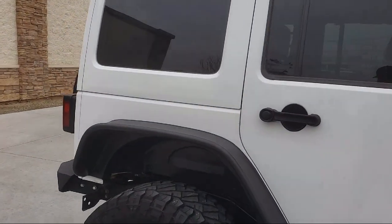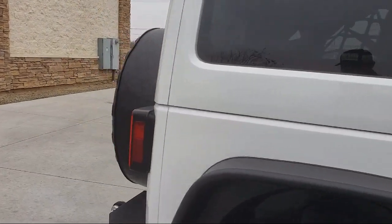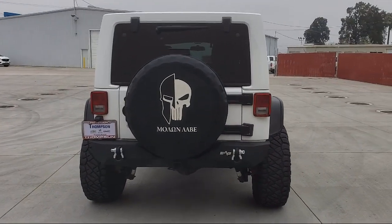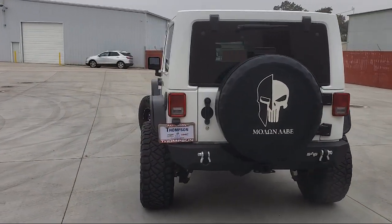Traction control, fog lights, cruise control, power windows, power door locks, tilt steering wheel, and has less than 80,000 miles on the odometer.